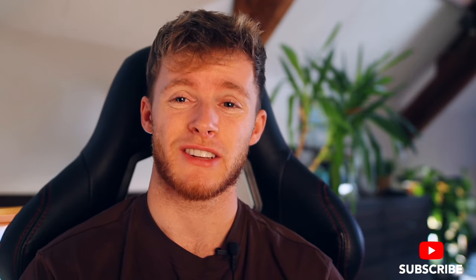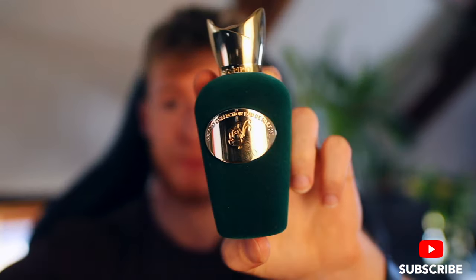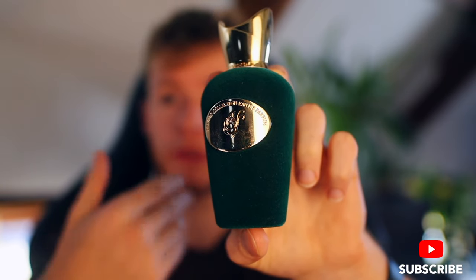Coming in at the number two spot, this one I absolutely love — I also rated it a 10 out of 10. The grapefruit in this is just perfect; it's a similar grapefruit note to what you'd get in Dolce & Gabbana The One. It's a freshie and feels so modern. It gets me amazing compliments and the performance is so good. The fragrance we're talking about is Suspiro Vibrato — a grapefruit bomb, about 50% smelling like that really nice grapefruit note.